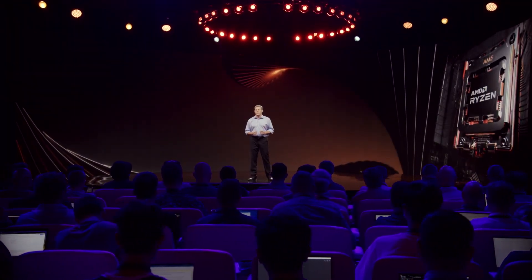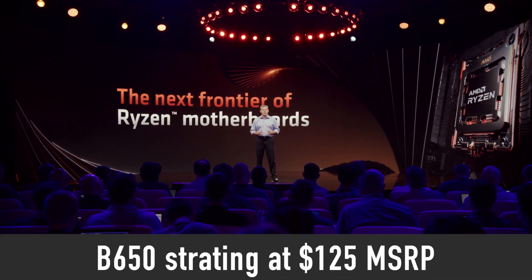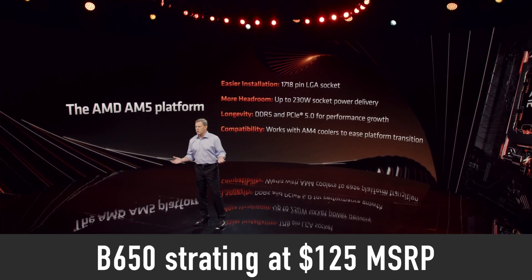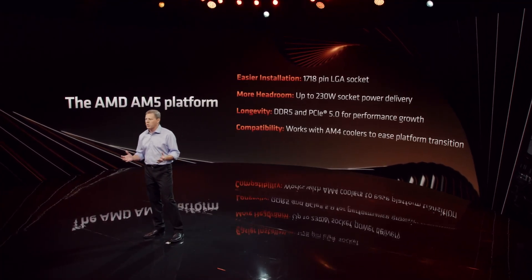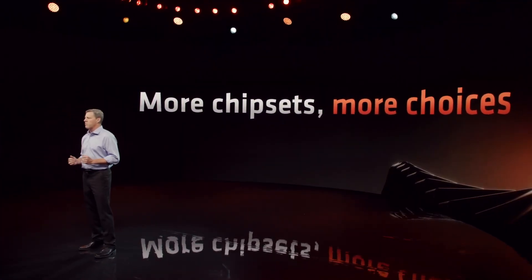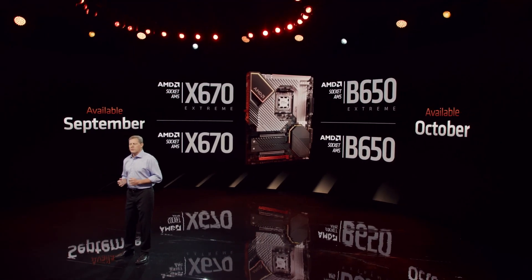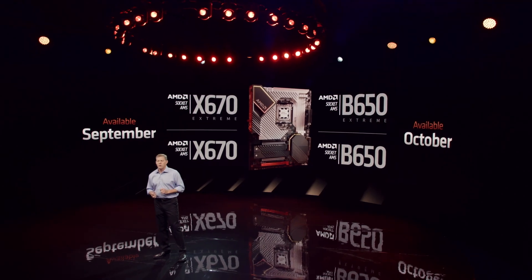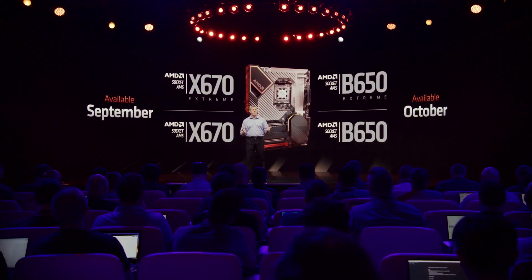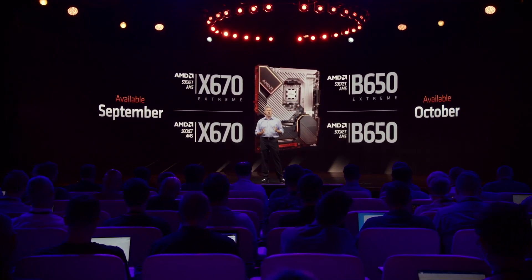Now let's talk about the new AMD AM5 platform and the motherboards. The cheapest B650 motherboards will start at $125. It appears there are no plans to release cheaper A620 motherboards. In total there will be 4 motherboard types: X670 and X670 Extreme will be available in September, while B650 and B650 Extreme will hit shelves in October. The Extreme models will come with PCIe Gen 5 support for both storage and graphics cards, while X670 and B650 will have PCIe Gen 5 for storage only.